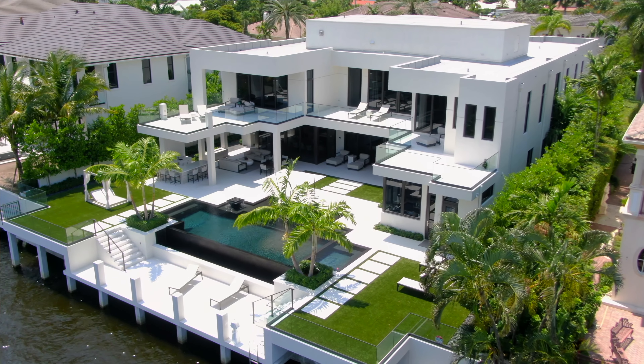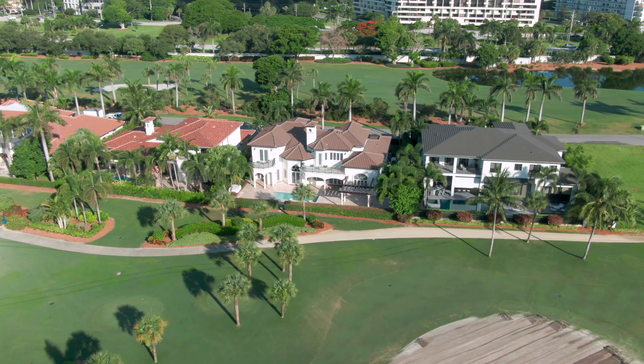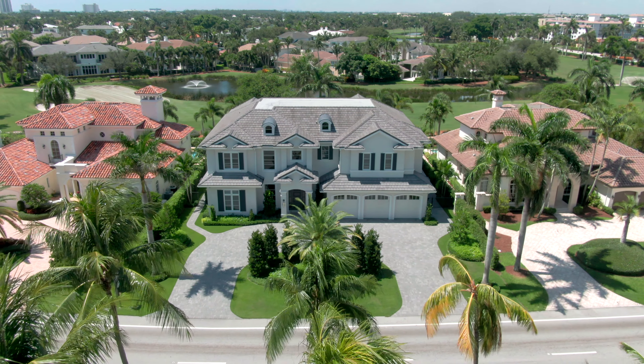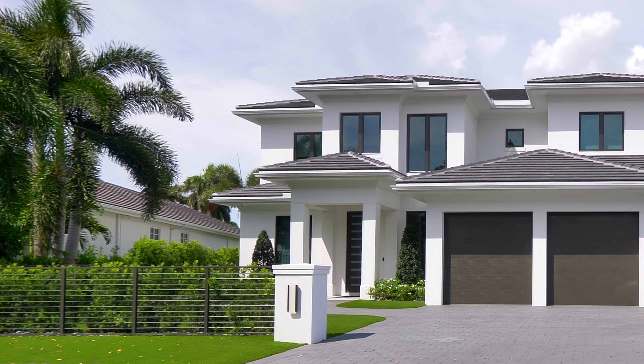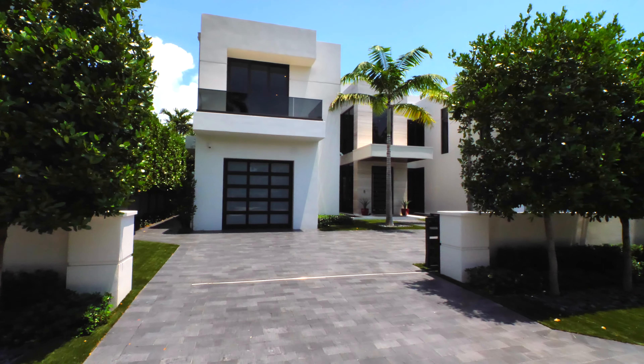Let's talk about the average selling price for the three tiers of homes in Royal Palm Yacht and Country Club. Waterfront homes had an average selling price of 9.95 million dollars. Golf-front homes had an average selling price of 5.3 million dollars. And interior lot homes — those are our biggest value proposition in the neighborhood — are right at 3 million dollars today.